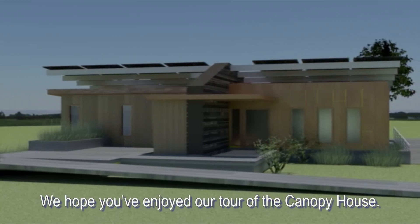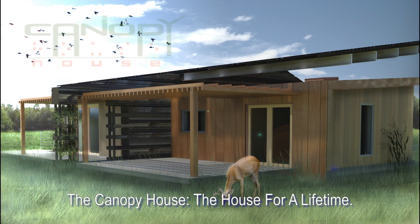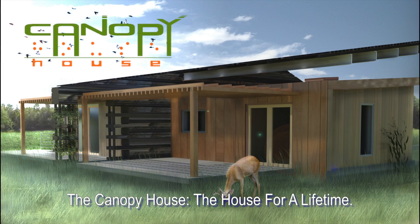We hope you've enjoyed our tour of the Canopy House. Make sure to come and visit us at the 2013 Solar Decathlon. The Canopy House — the house for a lifetime.